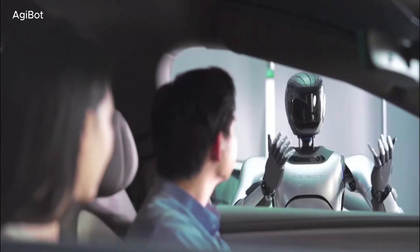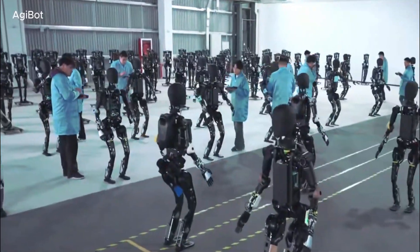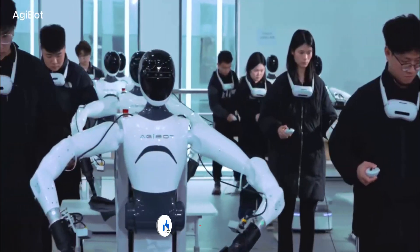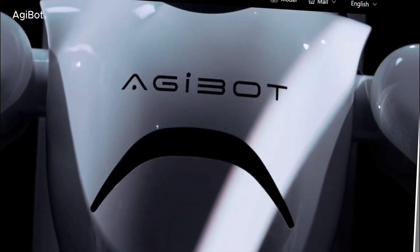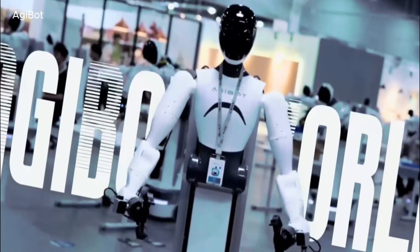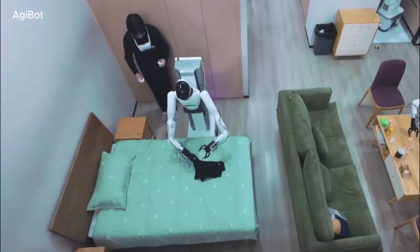AgiBot's LinkC X2 is also designed for industrial use. With its dexterous hands and high-level movement capabilities, it can assist in warehouses, factories, and production lines. Unlike stationary robotic arms, this humanoid robot can move freely through an environment, picking up objects, assembling products, and adjusting to different tasks as needed. The ability to combine mobility with precision means it could replace multiple specialized machines with a single, adaptable robotic worker.